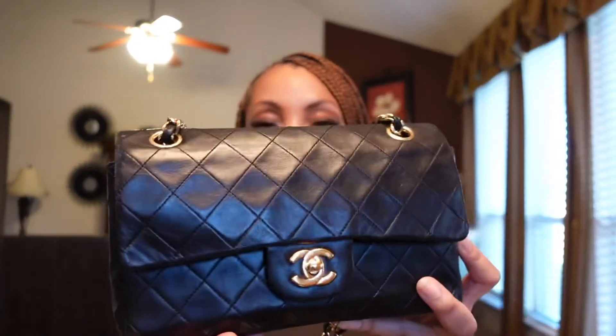I purchased this pre-loved vintage bag — it needed a lot of TLC. I sent it to the Chanel Boutique, and the spa redid the leather, the hardware, and the chain. It's just a really, really nice piece and I love it.